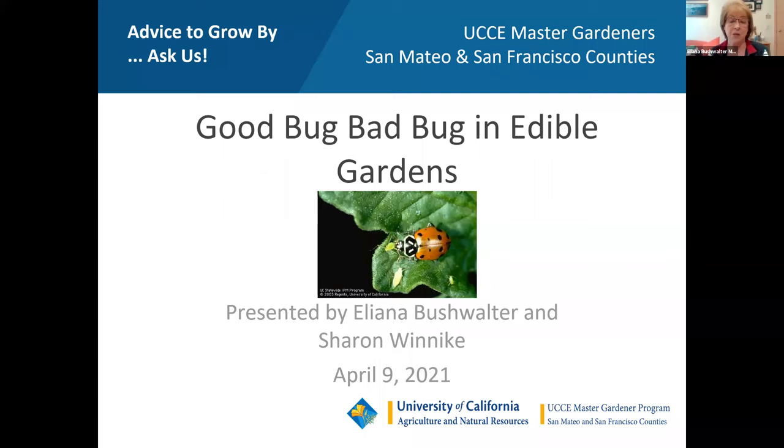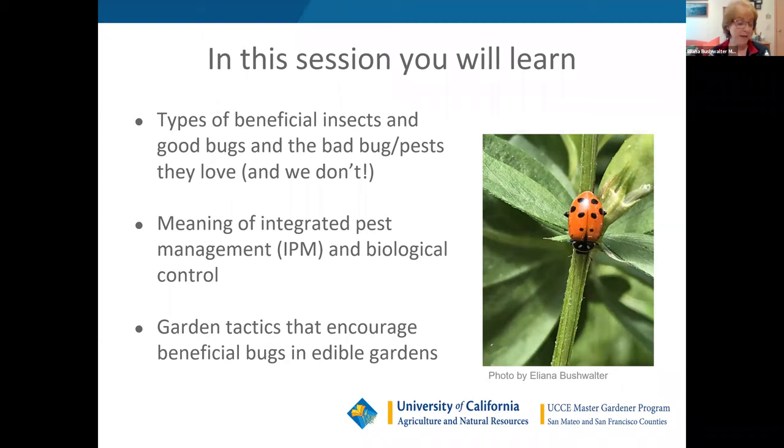We'll also talk about integrated pest management — what that means — and what biological control means, give you a few garden tactics that will help encourage those beneficial bugs, and we have a lot of resources that will be a part of this presentation and available to all of you.